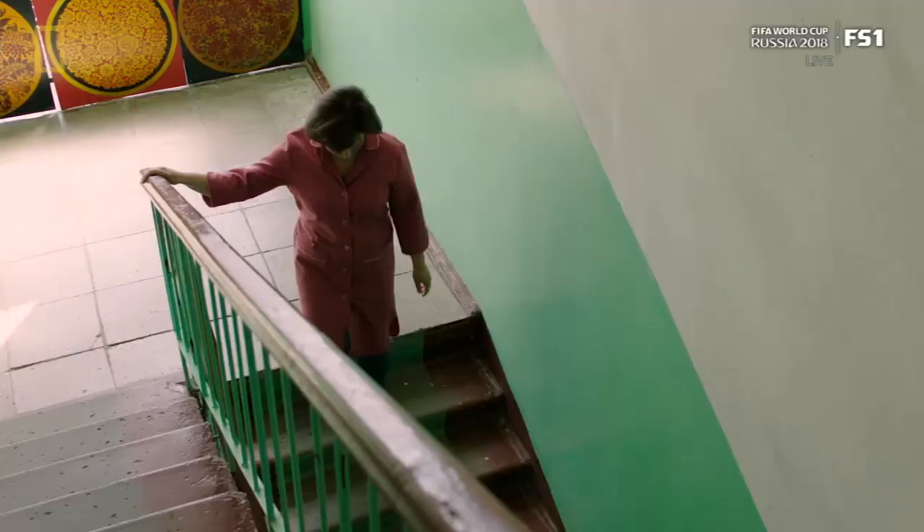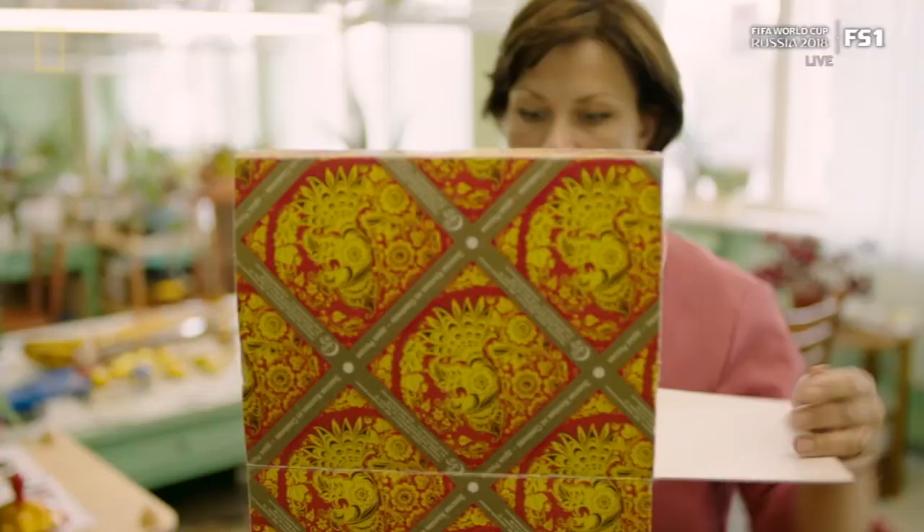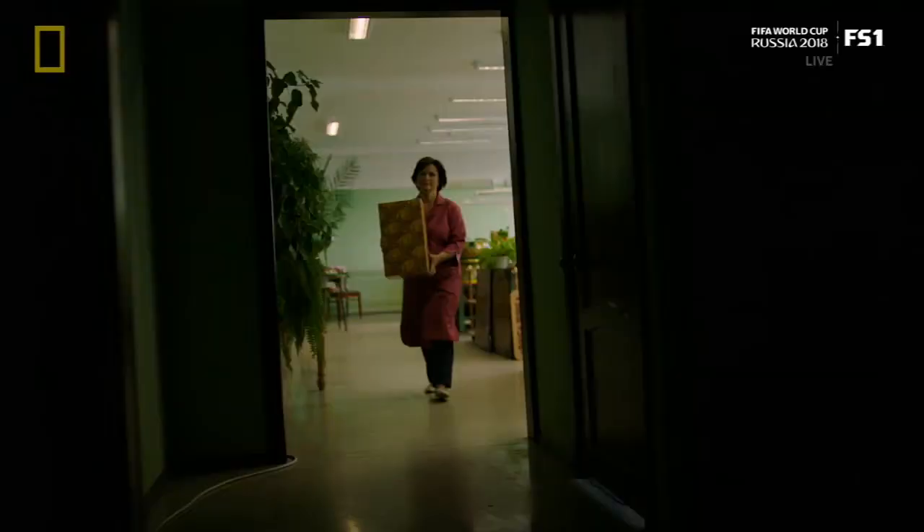After spending the day with us, our friends at the Khokhloma Design Center offered to make us something special. And since the Khokhloma style inspired the logo of the FIFA World Cup in Russia, I had a pretty good idea that it might just have something to do with football.